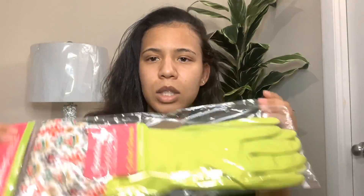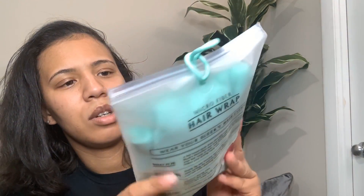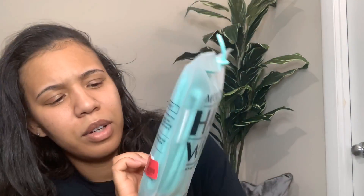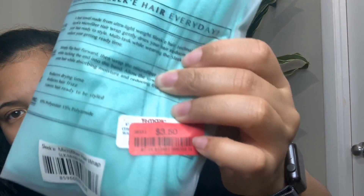The next things I have are these, and they were $2.99. They're just gloves to clean - I like to wash the dishes by hand. Next thing in this bag is this microfiber hair wrap, and this is for when I wash my hair. Microfiber is supposed to be better for your hair than a regular towel - it reduces drying time, reduces hair frizz, and leaves hair ready to be styled. And I got this on clearance for $3.50.